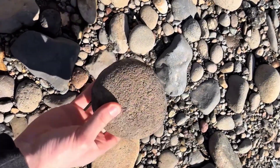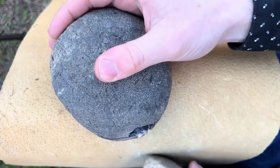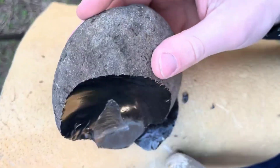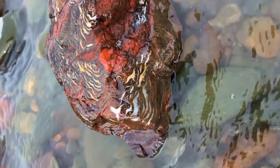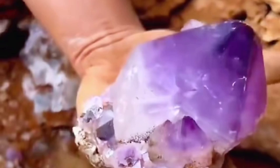So the next time you hold a stone, remember — it's not just a rock. It's a memory. A message. A miracle that took millions of years to form. Colors are the clues. Patterns are the proof. And crystals are the rewards for those who listen to what the Earth has to say.